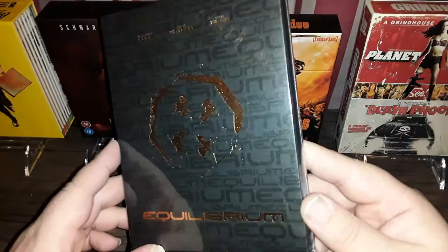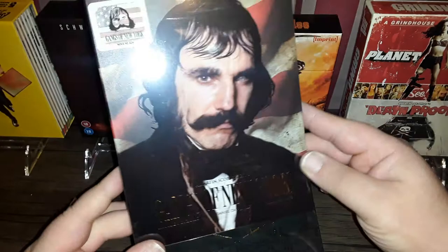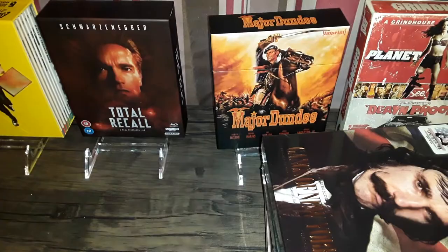How nice is that? This is replacing my Canadian steelbook. I also picked up Gangs of New York from Nova Media — this is the full slip version. Really nice — this is a steelbook. There's the back cover. Yeah, Gangs of New York, real nice stuff.